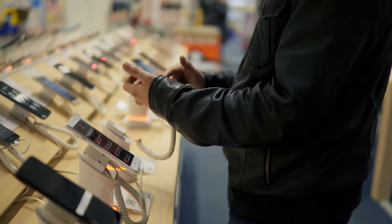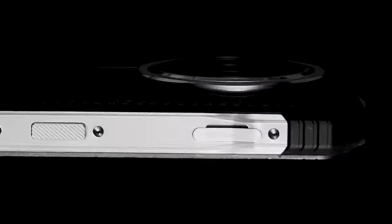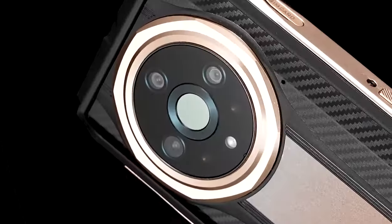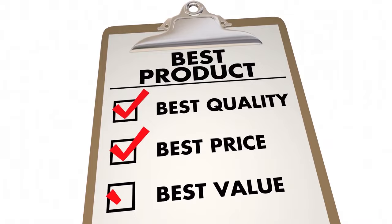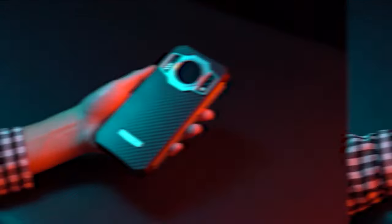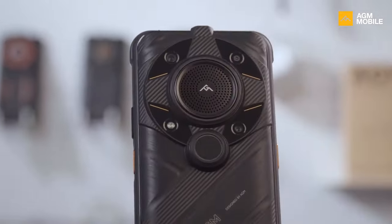Looking for the best rugged smartphones with thermal and night vision? Wonder no more. We've scoured the market for the best rugged phones boasting these unique features, and we're thrilled to share our top picks with you. When it comes to reviewing, trust us, we're all about the facts, and we make sure our recommendations are genuinely top-notch. So get ready as we dive into the world of rugged phones that will give you that extra edge.